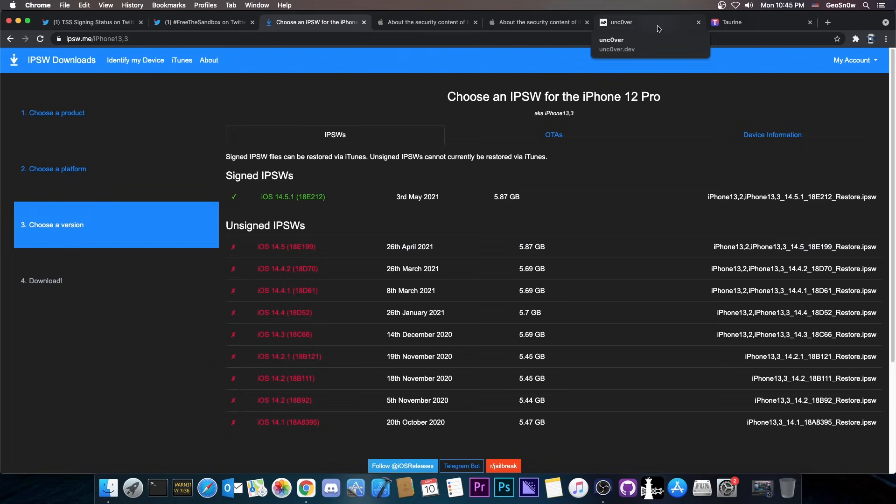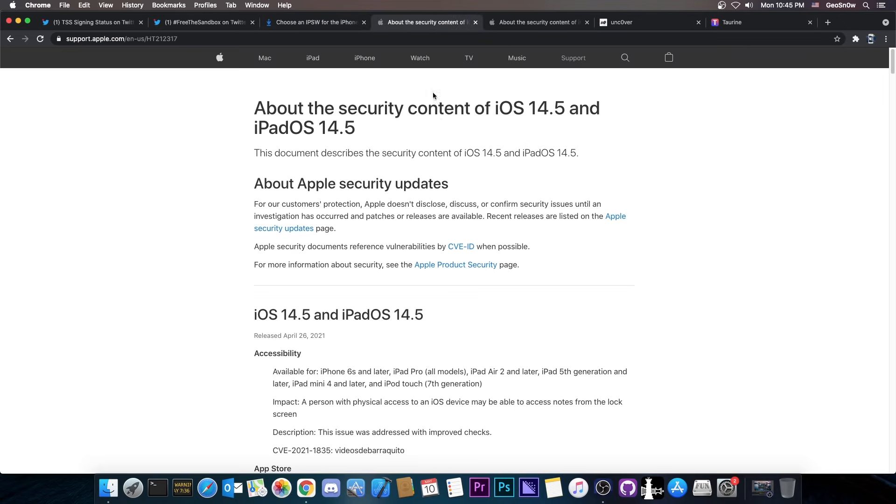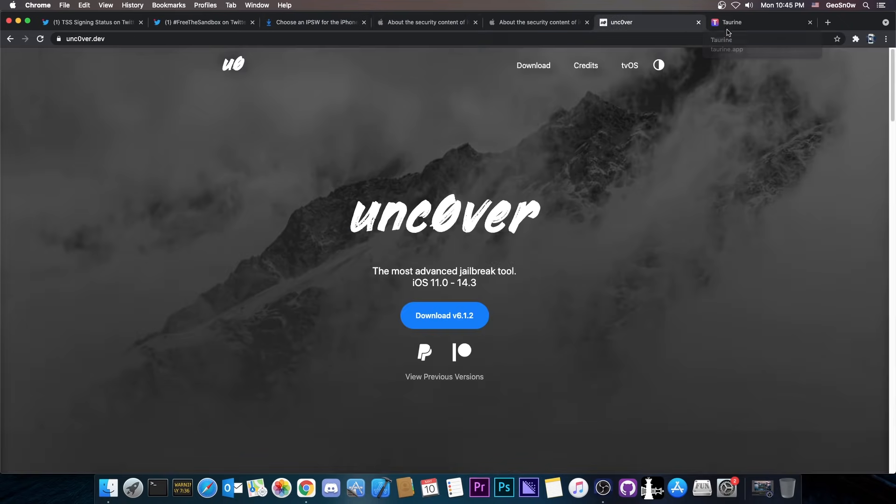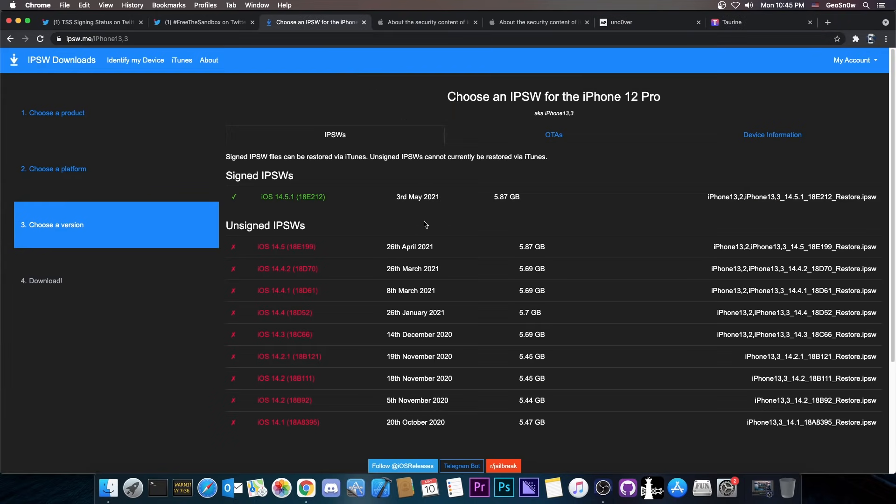This is not a huge problem for the jailbreak community. In fact, 14.5 patches a lot of the vulnerabilities that we could use for both Unc0ver and Taurine. So it's probably a good thing that it got unsigned, because people will probably start releasing more and more of their vulnerabilities for 14.4.2 — since 14.5, which patched them, is no longer signed, and 14.5.1 is already a newer version forward.